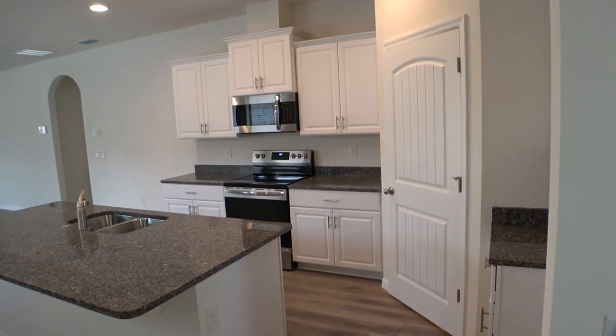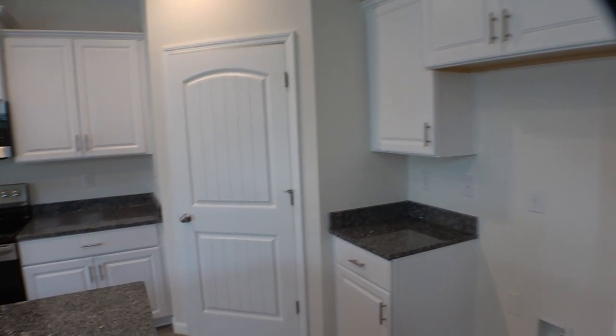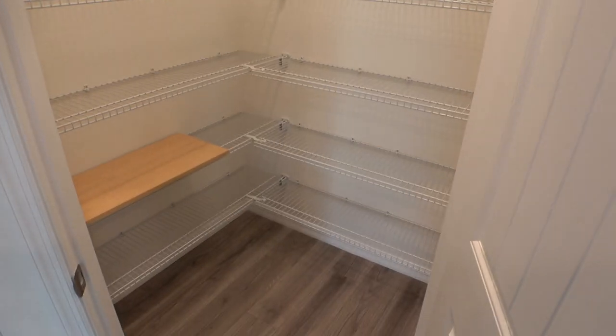And here's your kitchen. It's a nice-sized kitchen, considering the size of the home. Got a really good pantry over here.